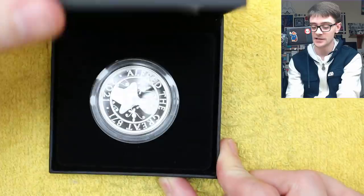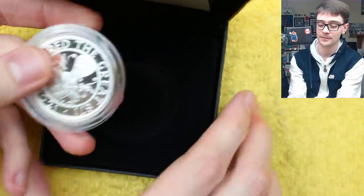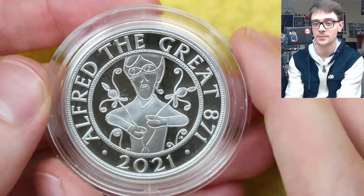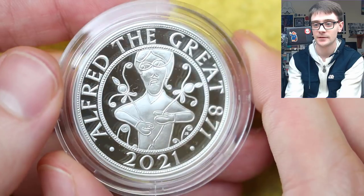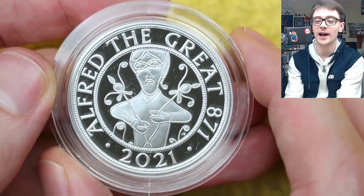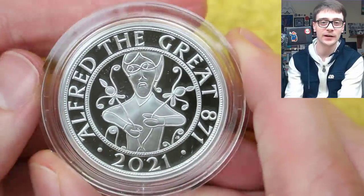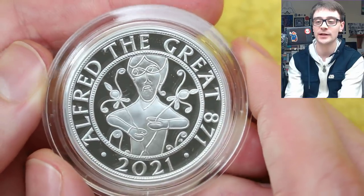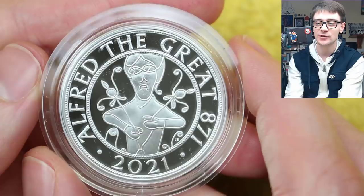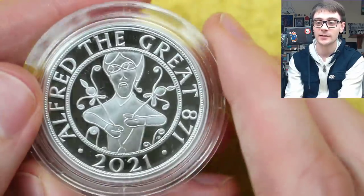Very cool, and nice to have a fairly local bit of history on a coin — really exciting. The coin itself though, let's have a look. Oh, if I can get him out — there he is. Isn't that just superb? Well, that sets my mind at ease. I like this coin — I like it a lot now, with a bit more of the back history rather than just looking at purely the design.